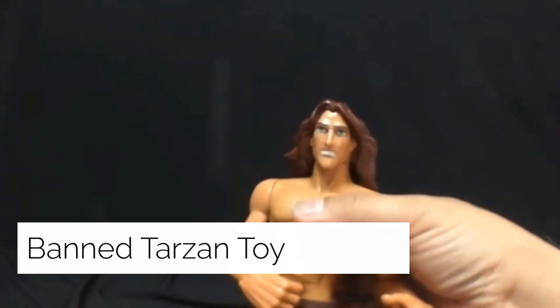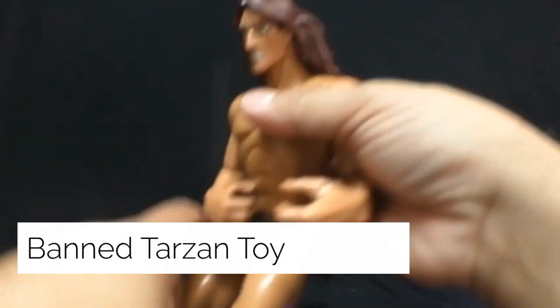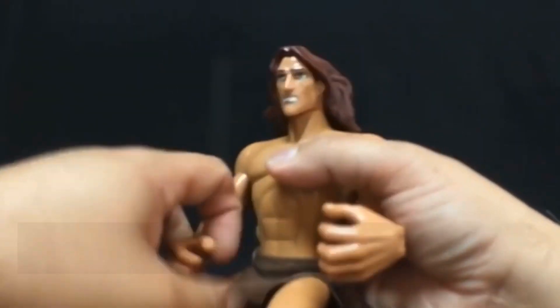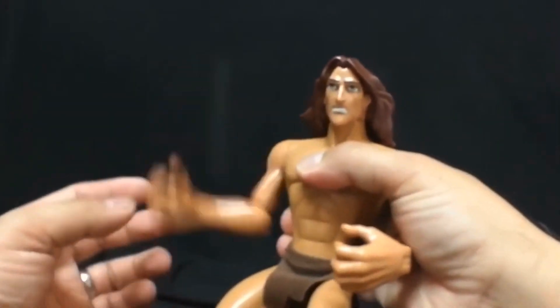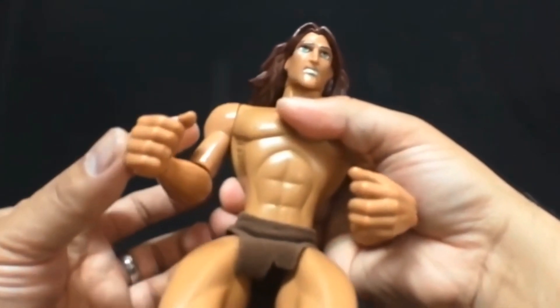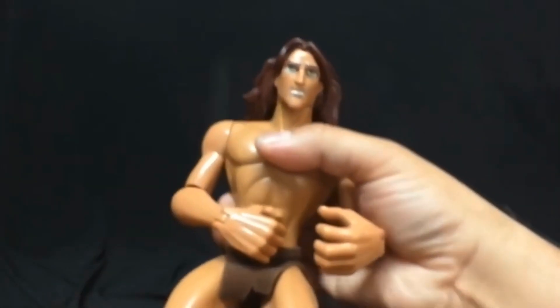The Banned Tarzan Toy was the Rad Repeating Tarzan action figure doll put on shelves in 1999, recalled due to the toy making an inappropriate gesture with its hand, which is controlled from the back of the doll.